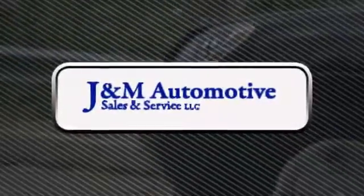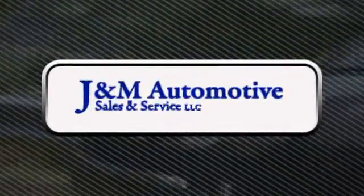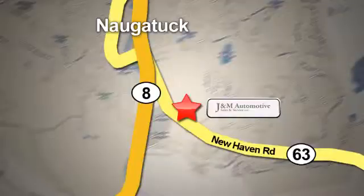You'll see a difference at J&M Auto Sales. Stop in today. We are conveniently located at 820 New Haven Road in Naugatuck, Connecticut.